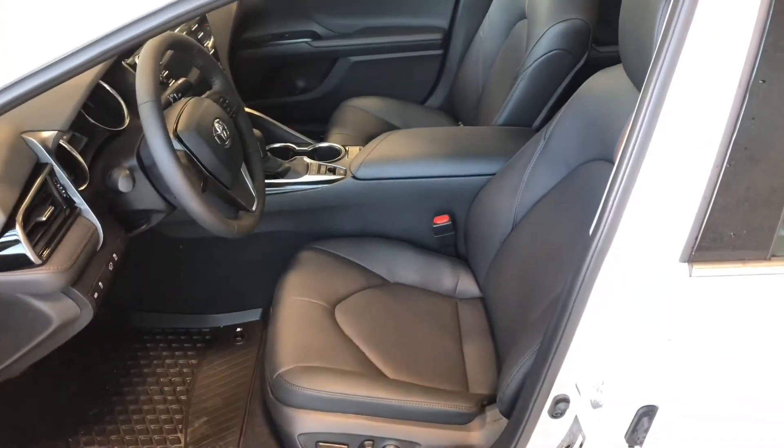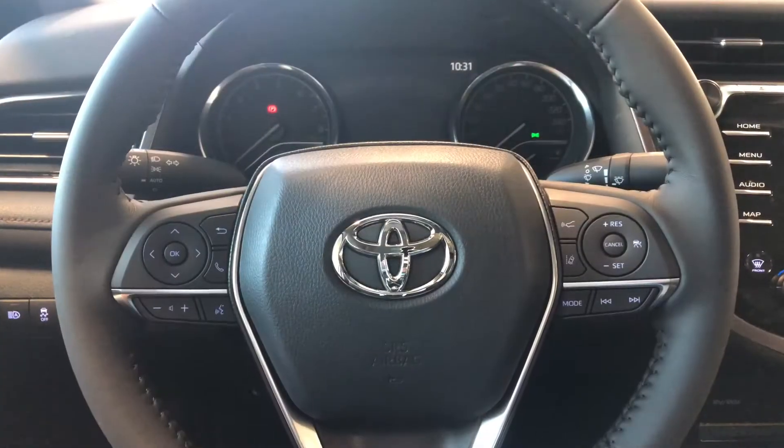Inside, this Camry comes equipped with black leather seating. On top you also get a panoramic moonroof. This Camry is push to start, so we're going to push the brake in and push the engine start button right behind the steering wheel.